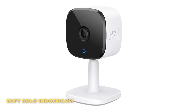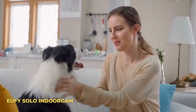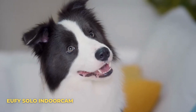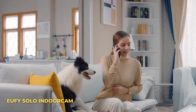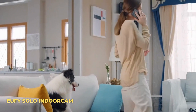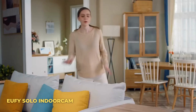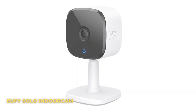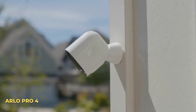Number two: Eufy Solo Indoor Cam. With its new AI camera feature, the Eufy Solo Indoor Cam can tell the difference between a human or a pet, making sure you are only notified when it matters. You can view events up to 2K quality, or 1080p while using HomeKit. The two-way speakers and microphones allow you to communicate from anywhere. It is available now for around $40.